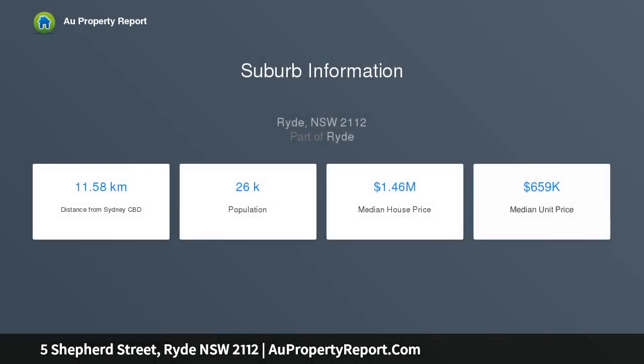This exceptional home's desirable address is moments to top Ryde shopping, restaurants, cafes, city trains and quality schools.